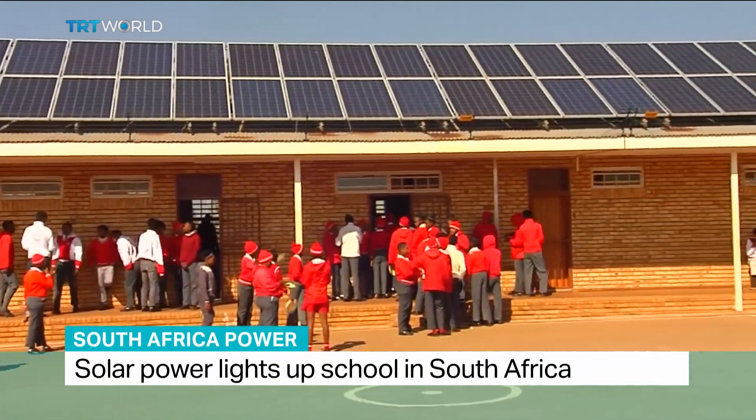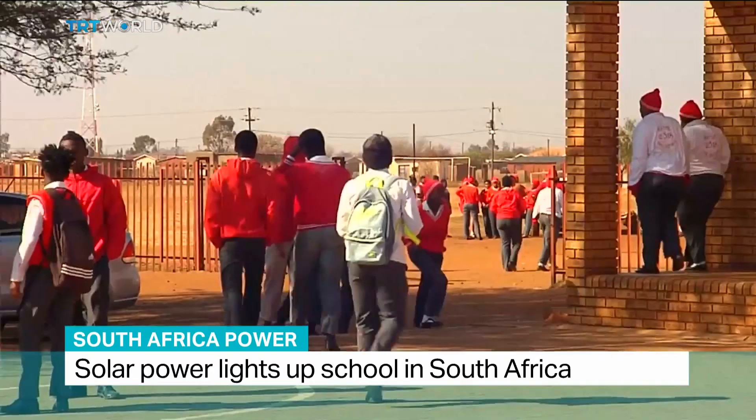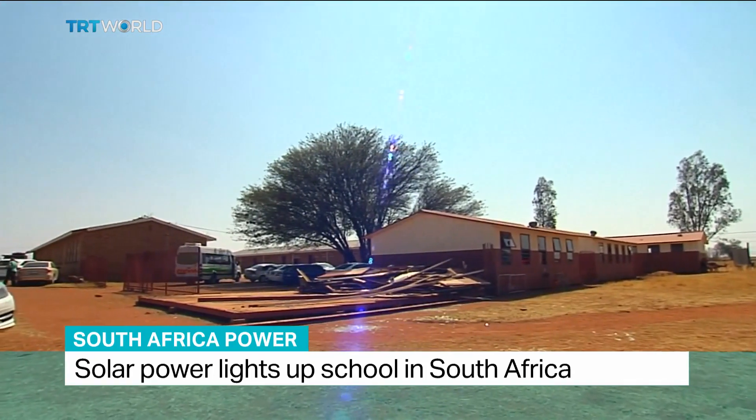Students at Pollyanna High School used to go months without electricity to power their tablets. In their rural community of Ventusdorp, access to electricity was a luxury. But that's changed.